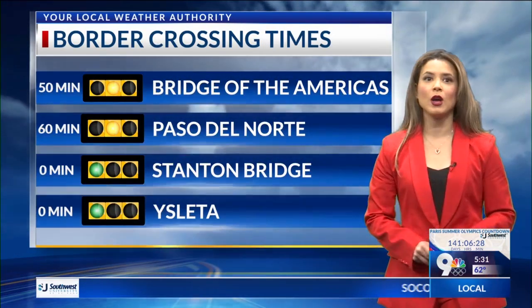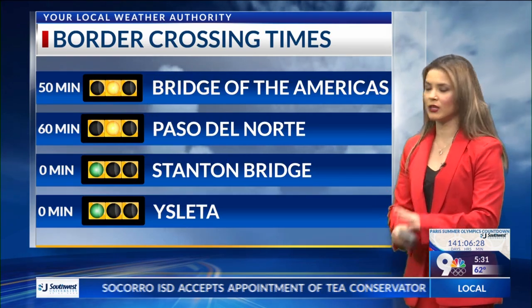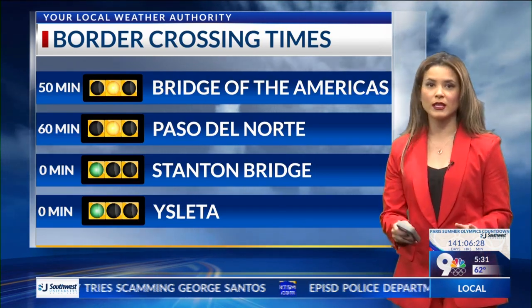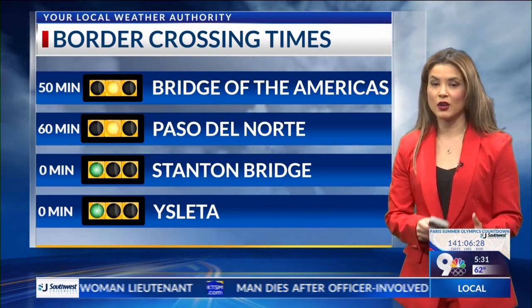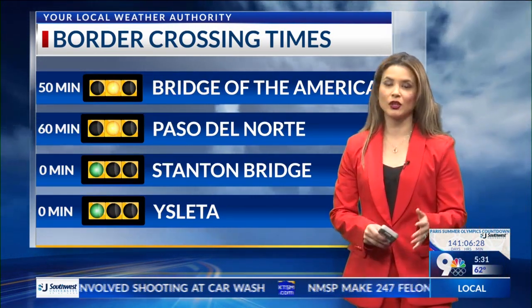For your border crossing times, Bridge of the Americas is still at 50 minutes. Paso Norte still at 60 minutes. Sandham Bridge at zero — if you've got that fast pass, you're always good to go there, no delay right now, looking very nice early in the morning. But sometimes we'll see those yellows turn to red later around 6:30 or 7 in the morning, so it's going to definitely get busy, especially in that afternoon rush.